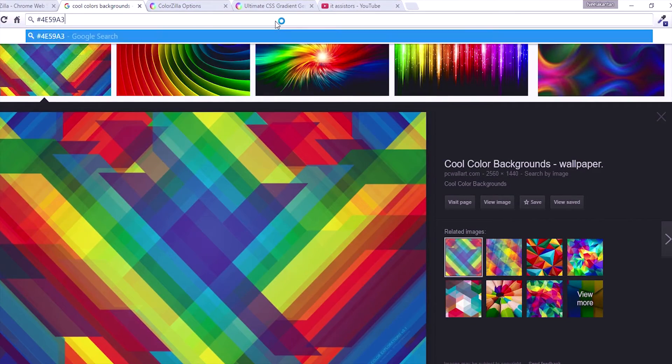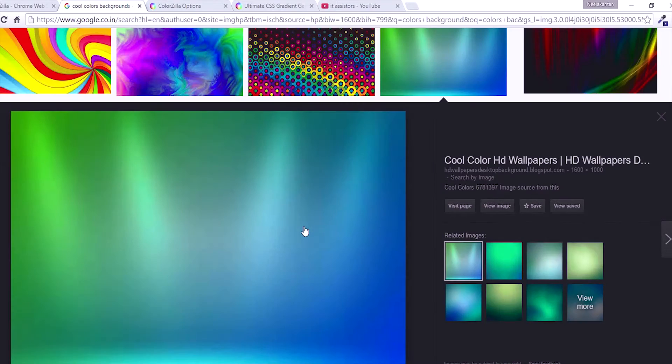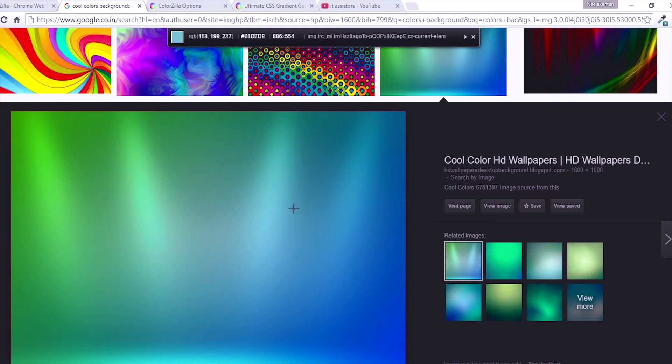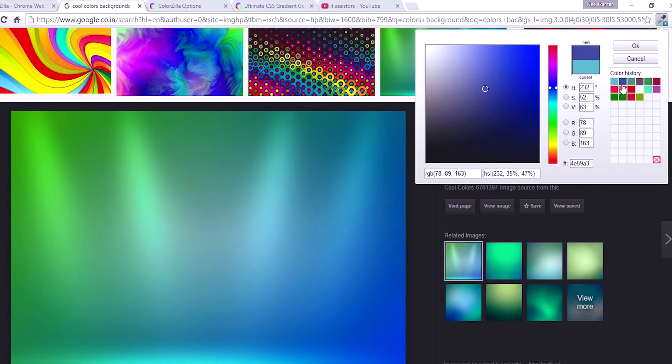Using it, you can paste the color wherever you want. In case you want to pick another color other than the previously picked one, you can also do that and you need not fear losing the previous color, because all your previously picked colors will be stored in a color picker history which will be safe. You can access it whenever you want and even copy the color code of previously picked colors. This extension is heavily useful for web developers.